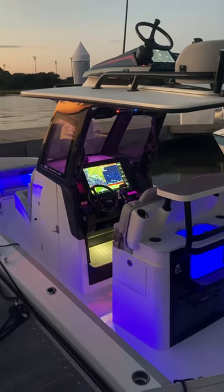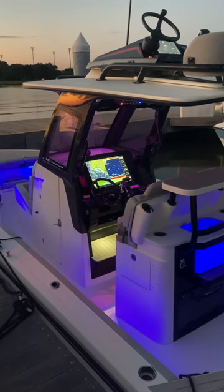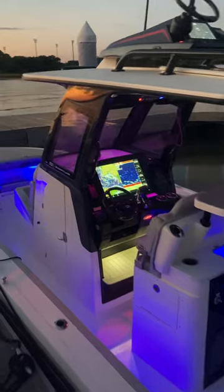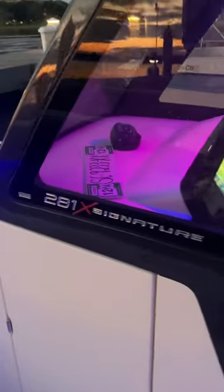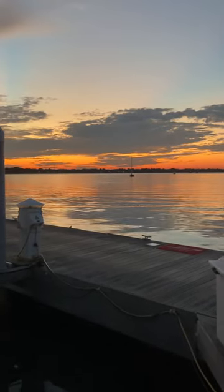Good evening y'all, this is Ryan from Mid-Carolina Marine coming at y'all live here at the 2024 Scout dealer meeting. I want to do a quick walk-through video with you here on the 2024 281 X Signature Edition — a sharp-looking 28-foot hybrid bay boat located at the Bristol Marina here in Charleston. Beautiful evening.